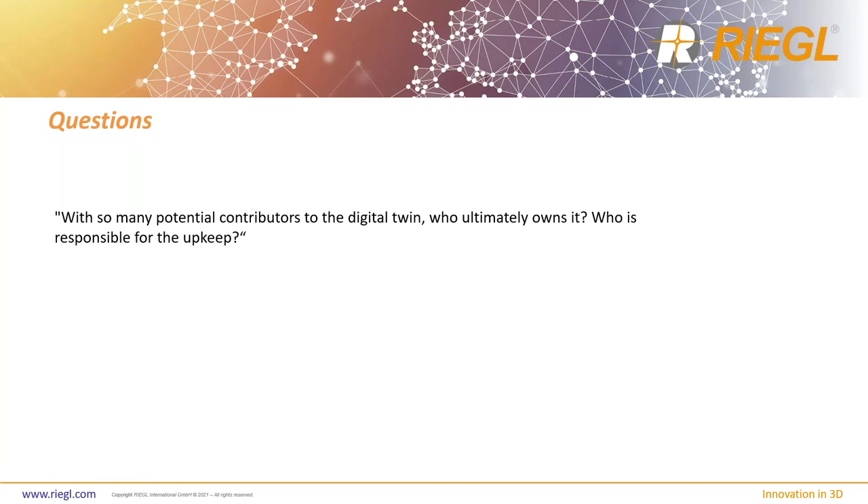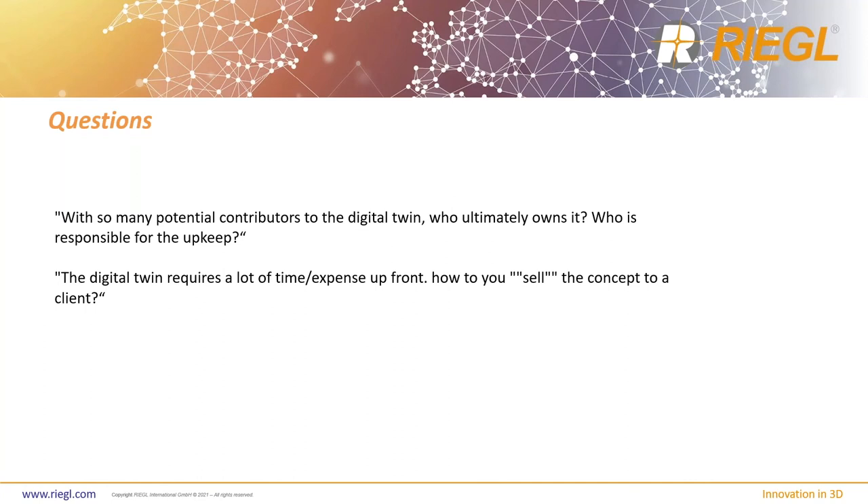Another question was: digital twin requires a lot of time and expense up front — how do you sell it? My opinion is that accessibility to make decisions should be the number one key in selling it. How easily, accurately, and efficiently can I access the data? For a client in an oil and gas facility, if you can have critical information at your fingertip, I think that's worth its weight in gold.